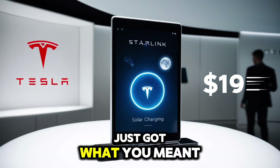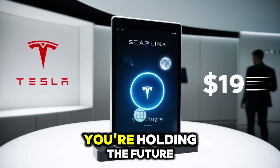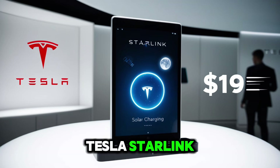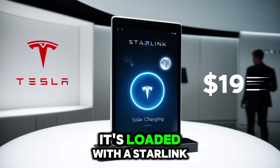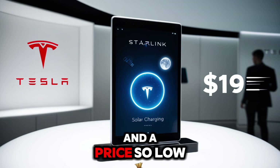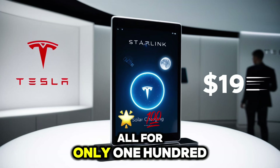Have you ever hoped your device just got what you meant? That moment has finally arrived. Picture this: you're holding the future in your hands with the new 2025 Tesla Starlink Pi tablet. It's loaded with a Starlink internet connection, solar-powered features, and a price so low Apple and Samsung wouldn't dare match it — all for only $119.